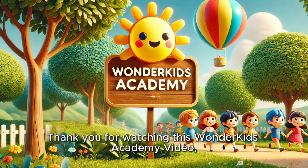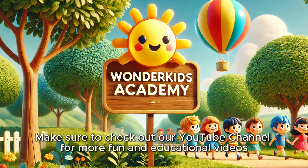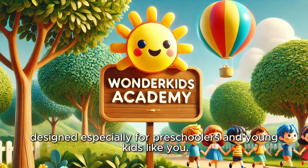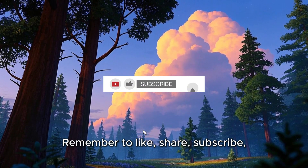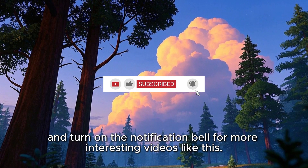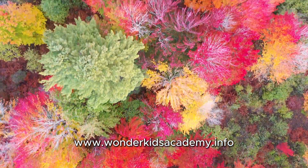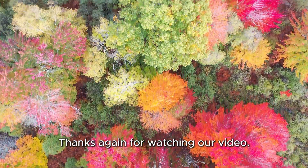Thank you for watching this Wonder Kids Academy video, and I hope you all have a happy and healthy day. Make sure to check out our YouTube channel for more fun and educational videos designed especially for preschoolers and young kids like you. See you in our next video! Remember to like, share, subscribe, and turn on the notification bell for more interesting videos like this. Please also visit us at www.wonderkidsacademy.info. Thanks again for watching our video.